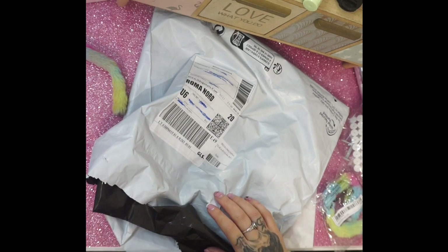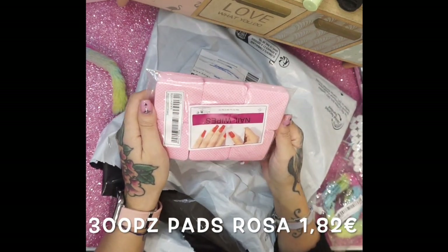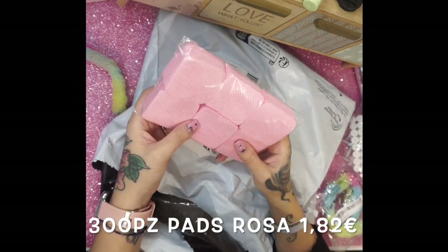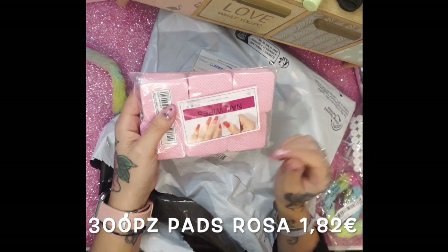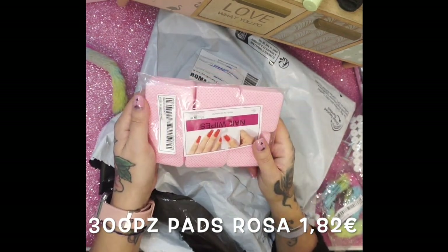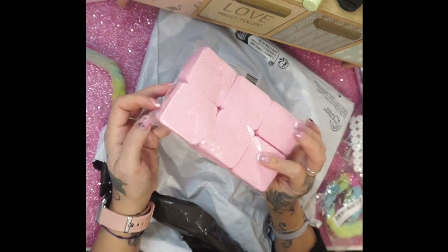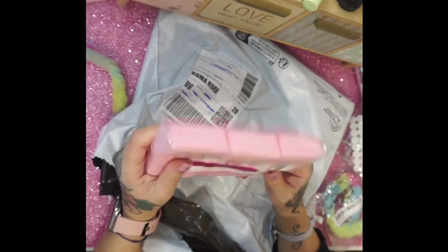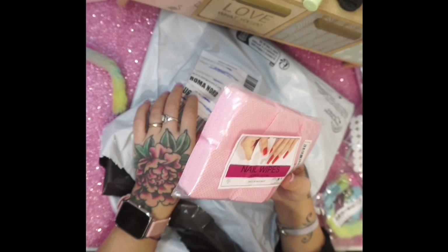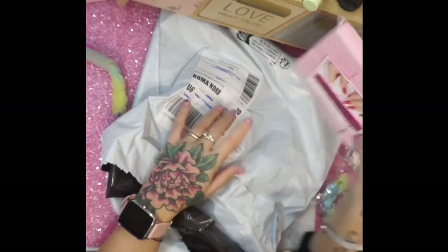Adesso passiamo alle cose per le unghie. Ho preso questi dischetti con i forellini perché gli altri che avevo preso le altre volte lasciavano tutti i peluchetti sulle unghie. Voglio provare questi. Sono 300 pezzi rosa, li ho scelti proprio di questo colore. Li ho pagati 1 euro e 82 centesimi.